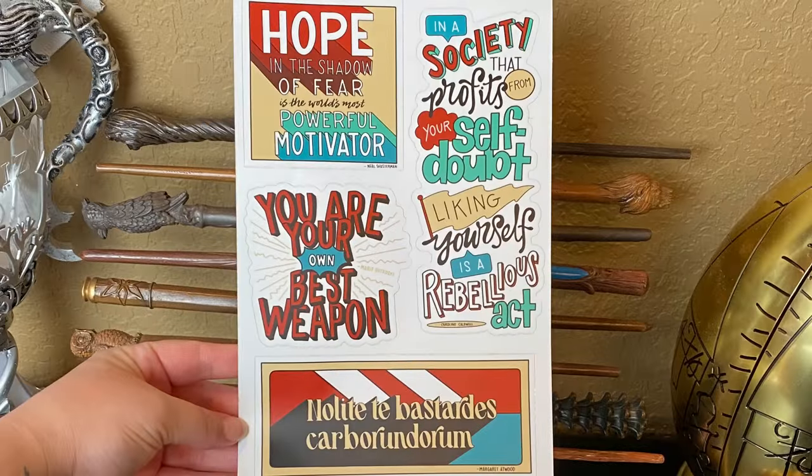Next we have some vinyl stickers with bookish quotes: 'Hope in the shadow of fear is the world's most powerful motivator' by Neal Shusterman; 'In a society that profits from your self-doubt, liking yourself is a rebellious act' by Caroline Caldwell; 'You are your own best weapon' by Marie Rutkoski; and one in Spanish. These are vinyl stickers you can put on your water bottle, notebook, or anywhere else that you could use a reminder to keep up the good fight, designed by Nerdy Ink. I'm definitely going to put the self-doubt quote on one of my new water bottles — something I need to remind myself.